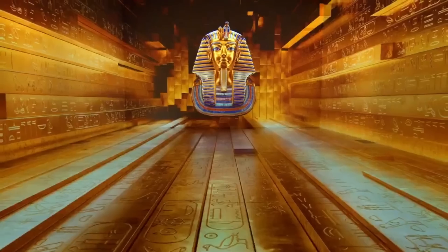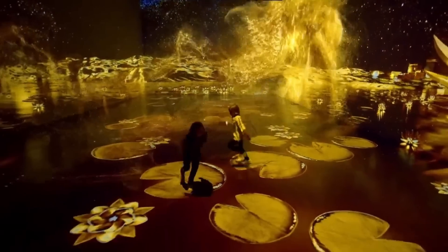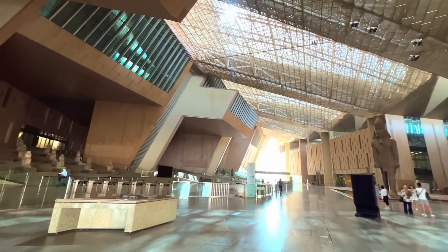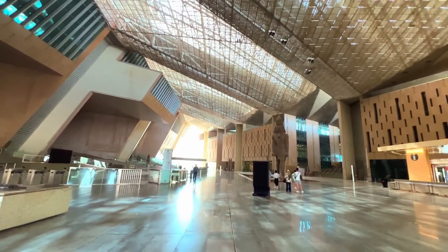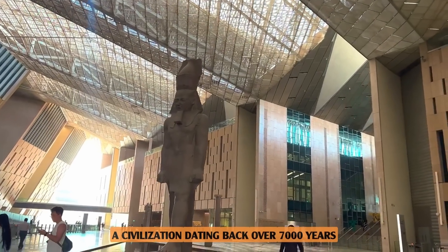Even the youngest visitors will be captivated by the dedicated Children's Museum, designed to spark curiosity and a love for ancient history. Although the design of the museum is quite modern, the inside of the building hosts a civilisation dating back over 7,000 years.